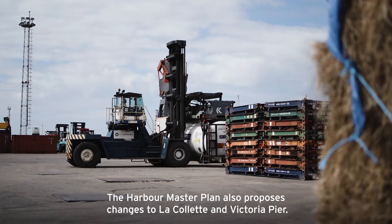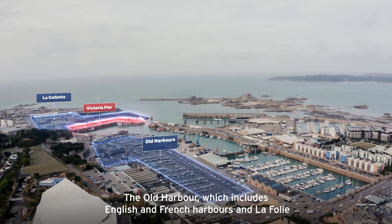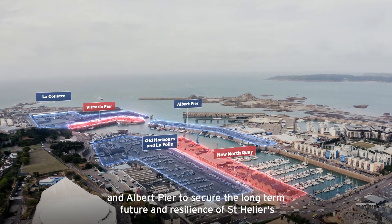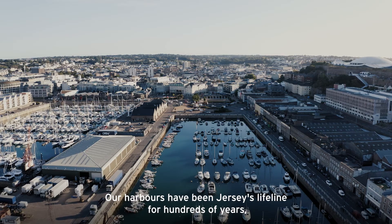The Harbour Master Plan also proposes changes to La Collette and Victoria Pier, the Old Harbour — which includes English and French Harbours and La Follie — and Albert Pier, to secure the long-term future and resilience of St Helier's Harbours and create more public realm space.